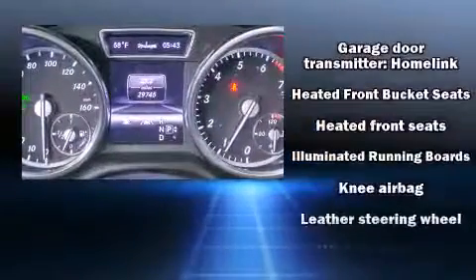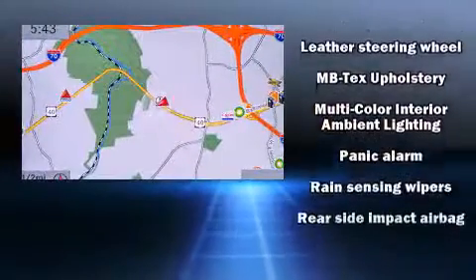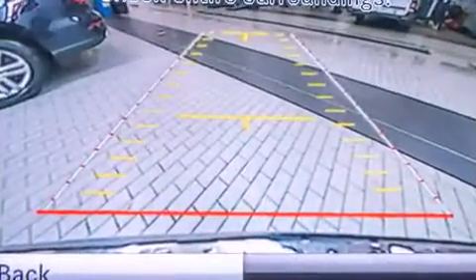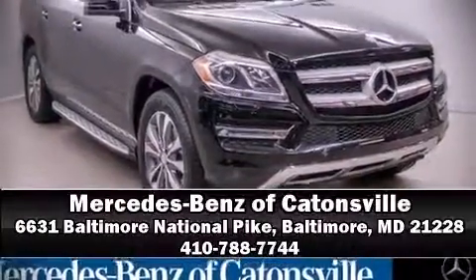An emergency communication system and four-wheel disc brakes with ABS. This vehicle has achieved certified pre-owned status by passing Mercedes-Benz's comprehensive certification process. Please don't hesitate to give us a call.